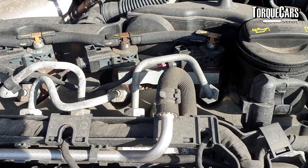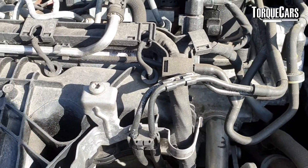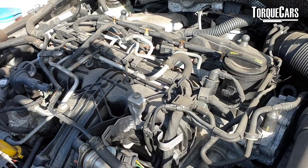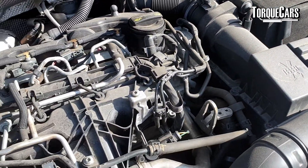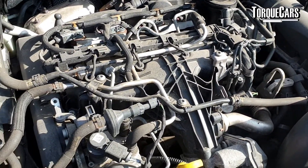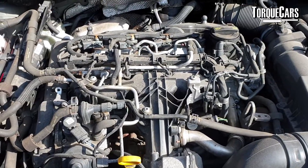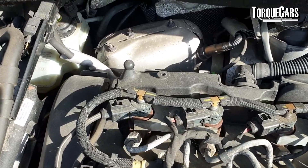Everything varies on what car you've got and what condition it's in, so take that into account. But it certainly makes sense if you've got a modern turbo diesel engine — even if the only mod you do is getting the mapping changed, you will see benefits. In most cases on a diesel engine you'll see better fuel economy as well as more power. Typically I've seen increases of 20 to 30 percent power, which is significant, and also 20 percent better fuel economy, which is phenomenal.